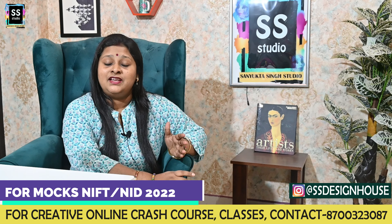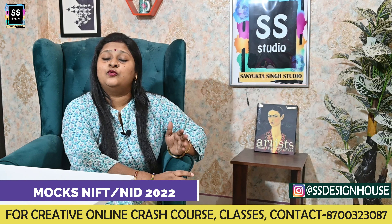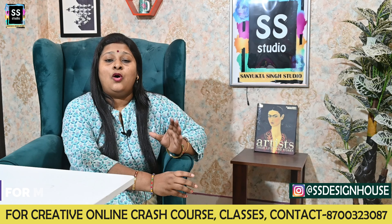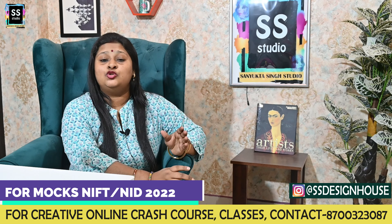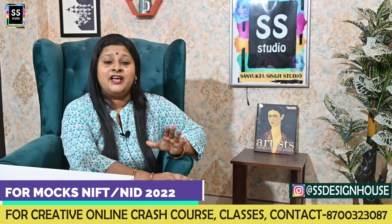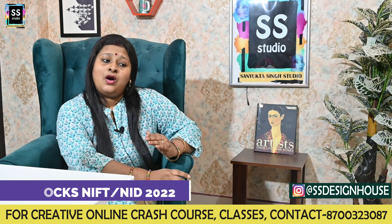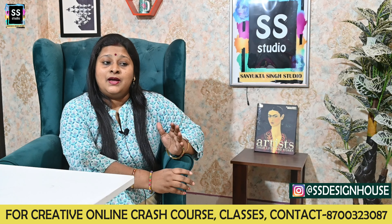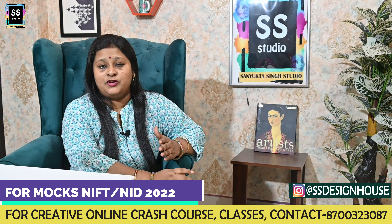These topics are important not only for NIFT but for NID or any other designing institute you are preparing for. The book will help you improve your creative skills and thought process, and you are going to get the best students' work solved throughout the whole book.